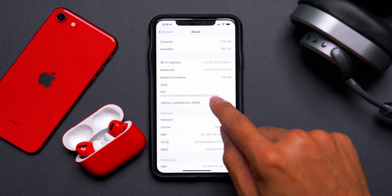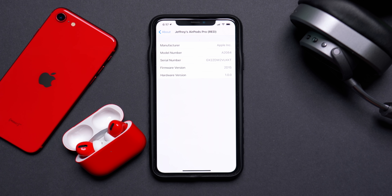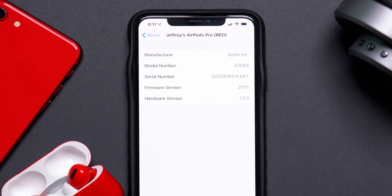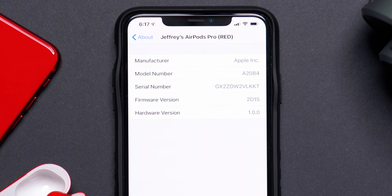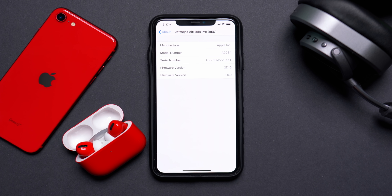If you go into the About menu and then down to your connected AirPods Pro, you can see all the device information — most importantly the firmware version. We have a new firmware version: 2D15. Connect your AirPods to your device, make sure they are currently charging, and the update will apply.